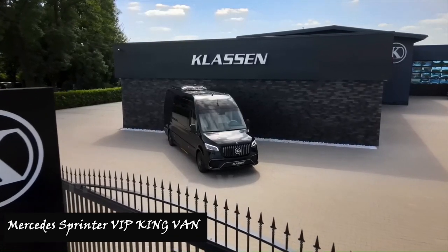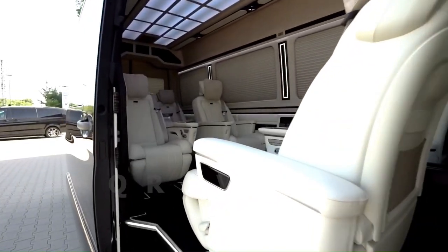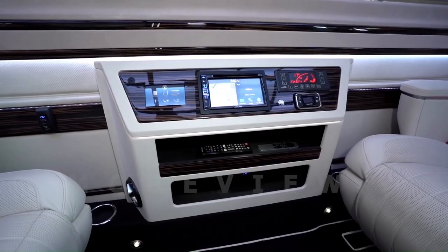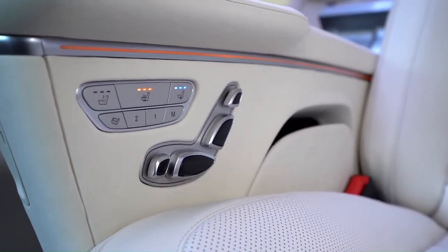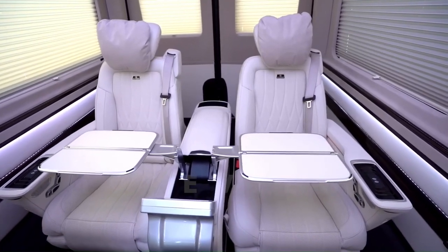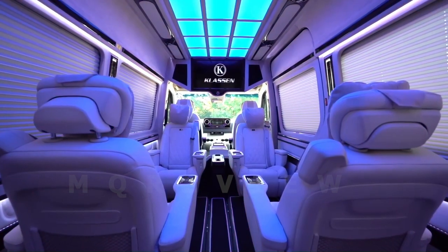Number seven: Klaassen Mercedes-Benz Sprinter VIP King Van. The Klaassen Mercedes-Benz Sprinter VIP King Van demonstrates expertise in luxury vehicle customization, with subtle exterior upgrades and a showcase interior. Brown leather trim covers nearly every surface, and amenities include a refrigerator, wireless charging pad, deep-pile carpet, and ottoman seats. Passengers enjoy control over ambient lighting, climate, and environment, providing a true VIP experience.